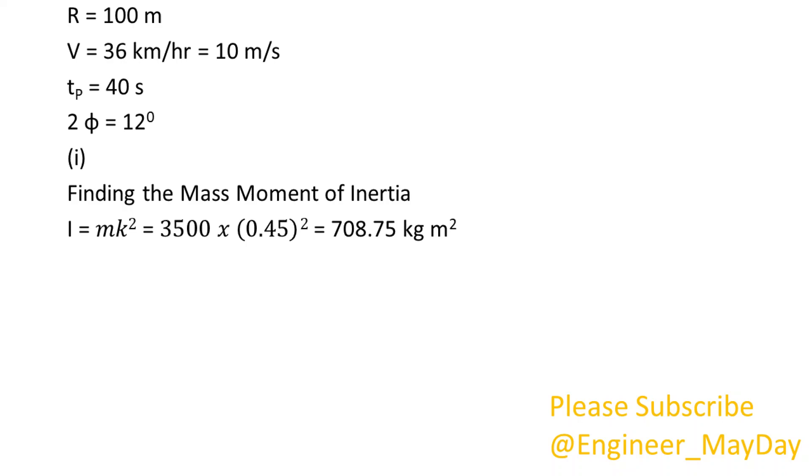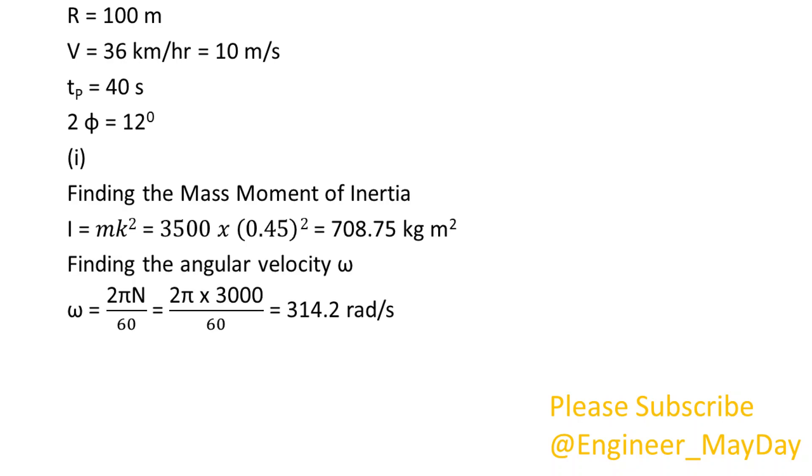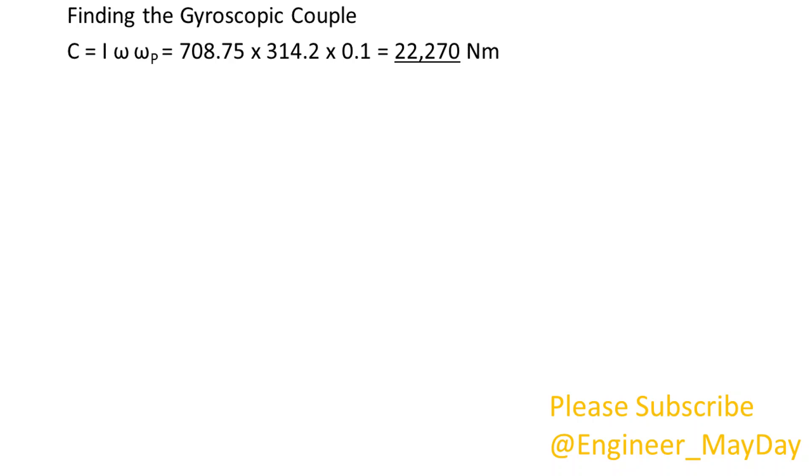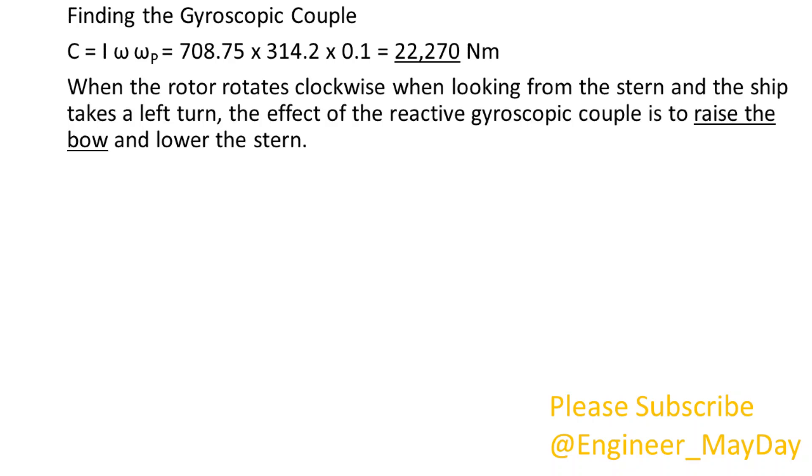Finding the mass moment of inertia: I equals 708.75 kg squared meters. Finding the angular velocity omega: omega equals 314.2 radians per second. Finding the angular velocity of precession omega p: omega p equals 0.1 radians per second. Finding the gyroscopic couple: C equals 22,270 newton meters. When the rotor rotates clockwise when looking from the stern and the ship takes a left turn, the effect of the reactive gyroscopic couple is to raise the bow and lower the stern.